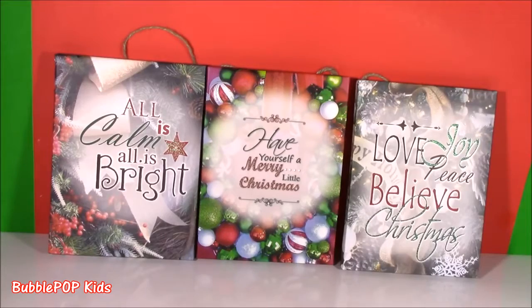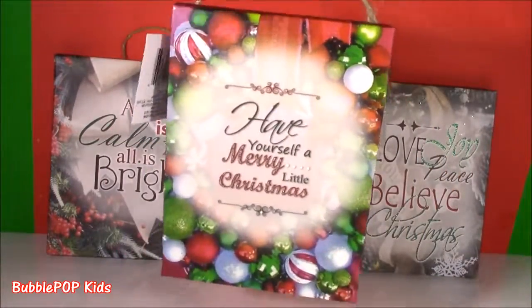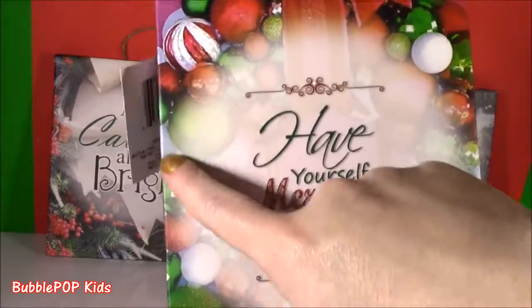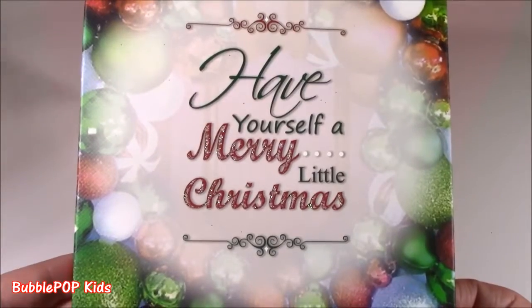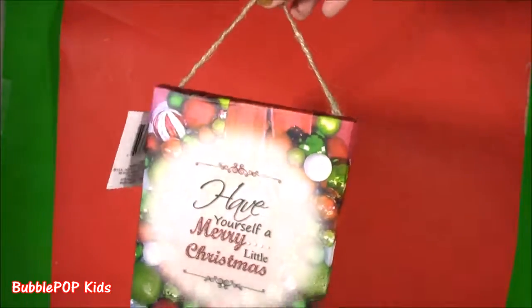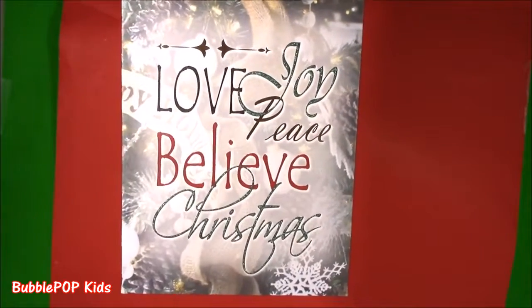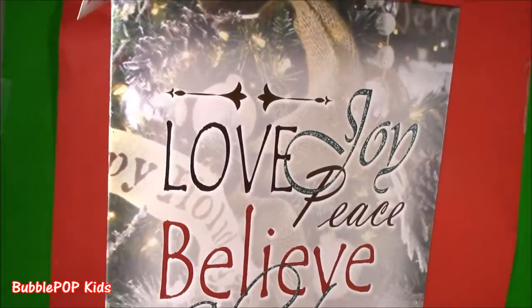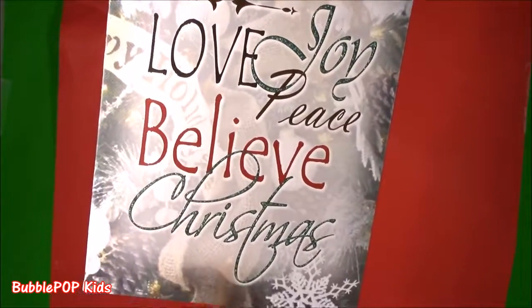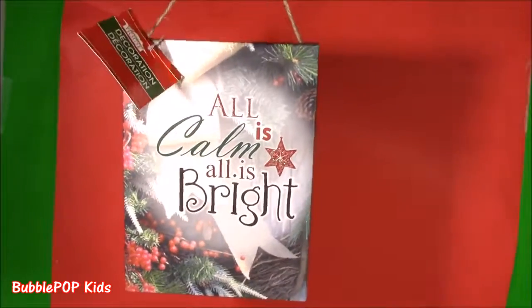Moving on from Frozen to a little decoration — I found these three little signs. They're almost like a canvas, super adorable. They have this little string so you can hang them — I think I'm going to hang them in the kitchen. They have little sayings and pictures. Here's the first one: Have Yourself a Merry Little Christmas — just so colorful and cheery. Here's the second one, not as colorful but very beautiful. It says love, joy, peace, believe, Christmas — with a picture of a tree. And the third one says All Is Calm, All Is Bright, with little berries. They don't look like much when they're single, but when you put all three together, really cute.